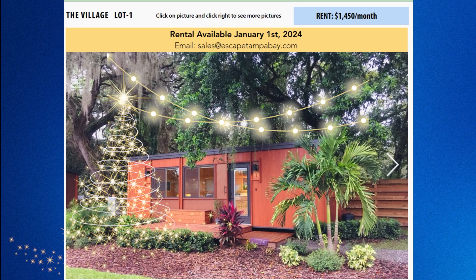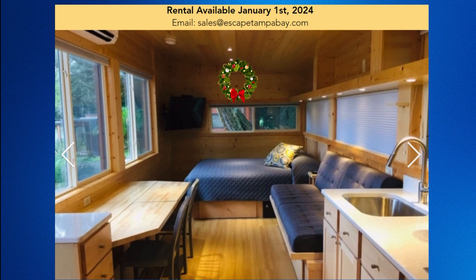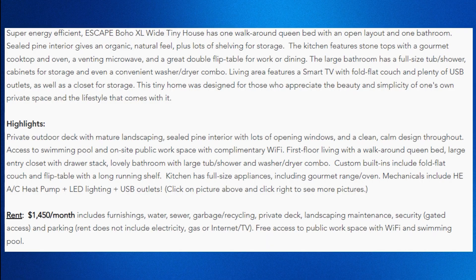It looks like a cute little tiny home. It has a place for the bed and then there's a couch that folds out if you have another person — kind of like my situation with my son. It was something I was definitely considering, but because it doesn't allow dogs or pets, that kind of ruled it out for me, which is a shame.